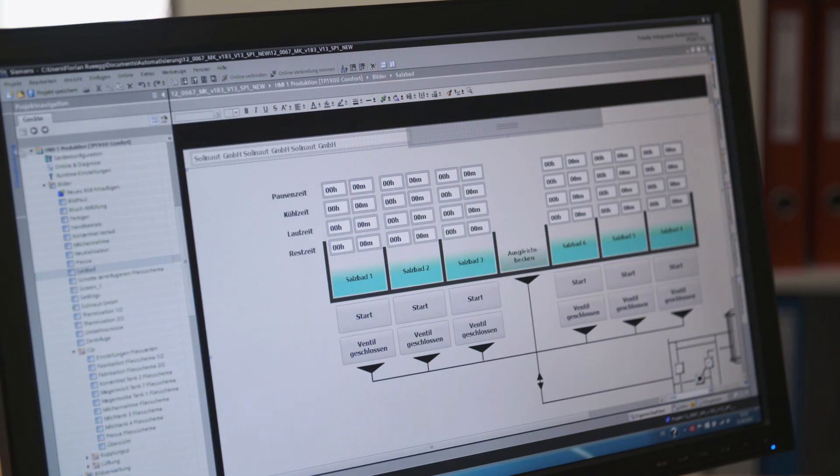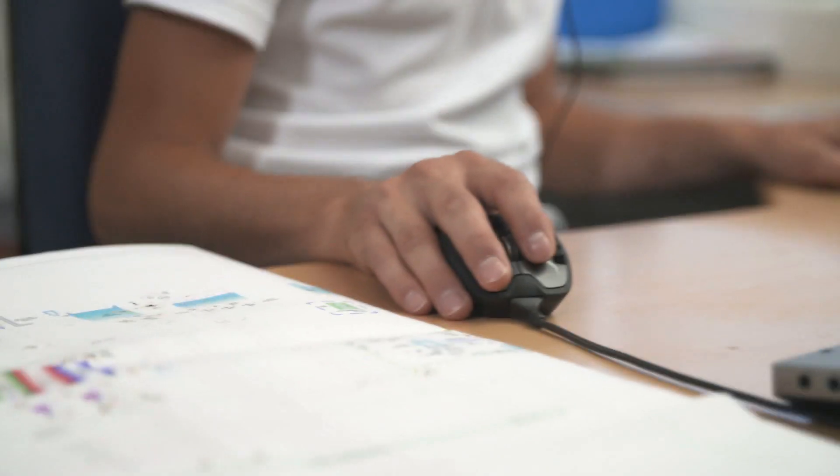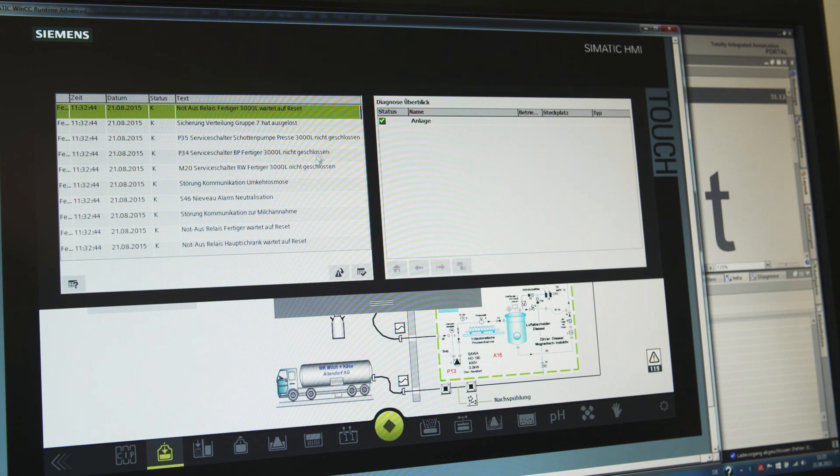The good thing about the TIA Portal is that we can store data centrally, so we only have to create the entire content once, and we can then use it over and over again. Thanks to the simulation, we were able to test everything, and it also gave us the opportunity to discuss all changes directly with Solenaut live, which obviously saved us a lot of money and effort.